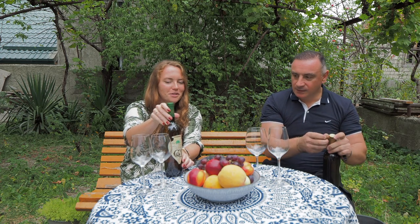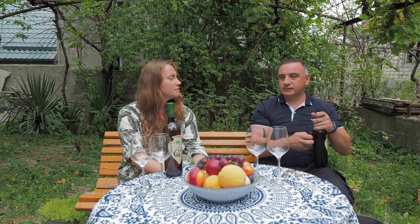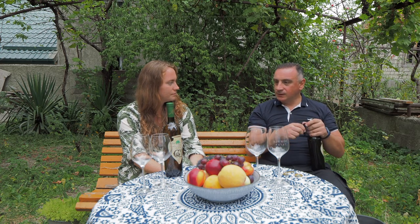Also, the label is very interesting — the Qvevri shape. Who is the author of that? Yes, I am the author of this label. It was created in 2011, and it was the first label in the world with the Qvevri shape. Wow, that's exciting! So you're also a painter or architect — do you have any artistic background?